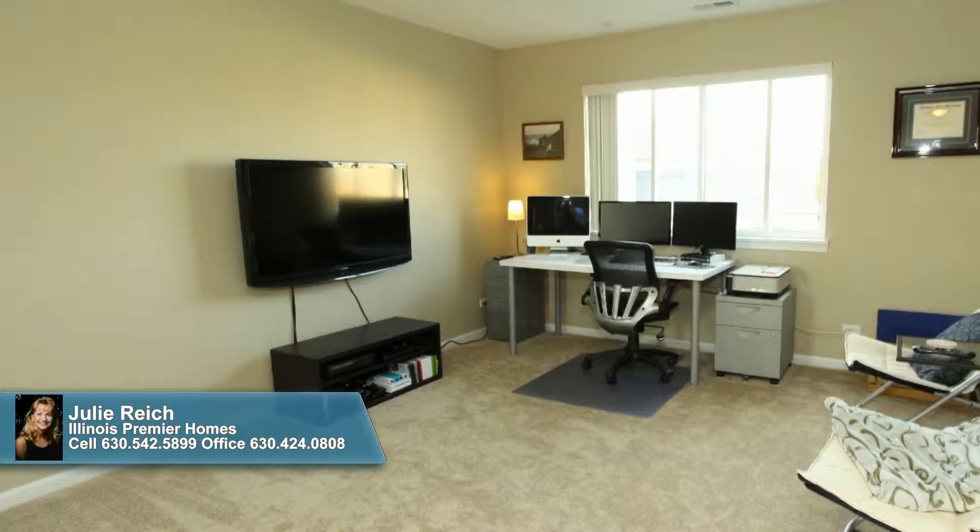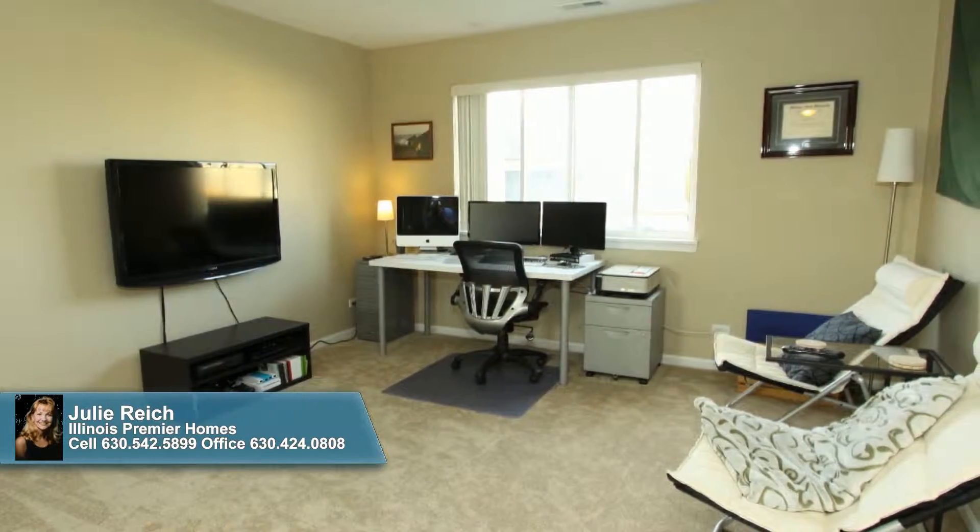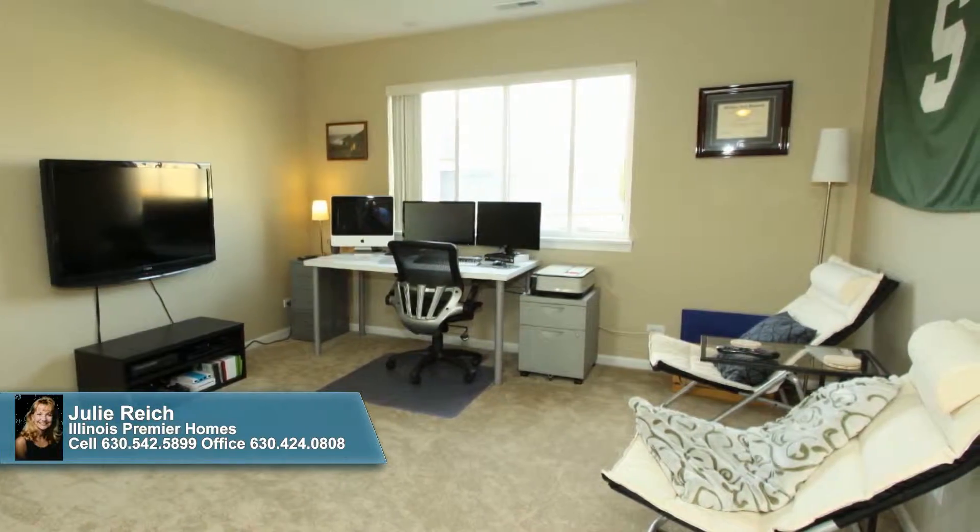Upstairs is a fantastic loft that easily serves as an office or sitting room, but that can also be converted to a third bedroom should that serve your needs best.